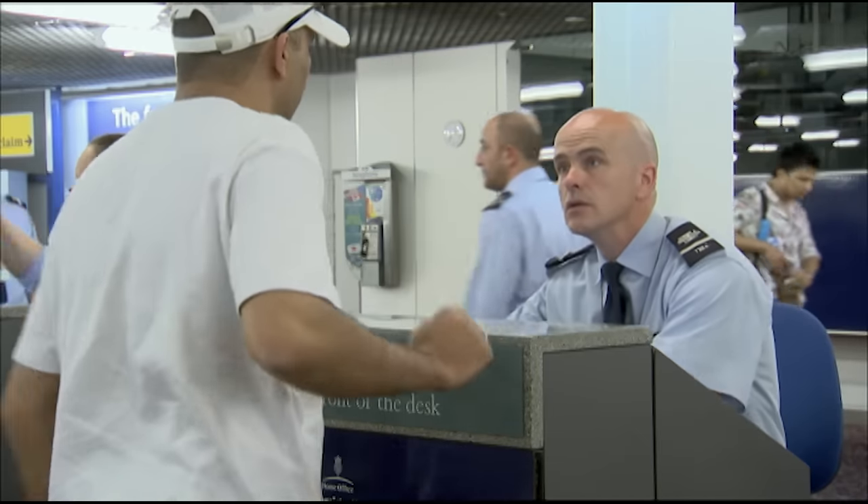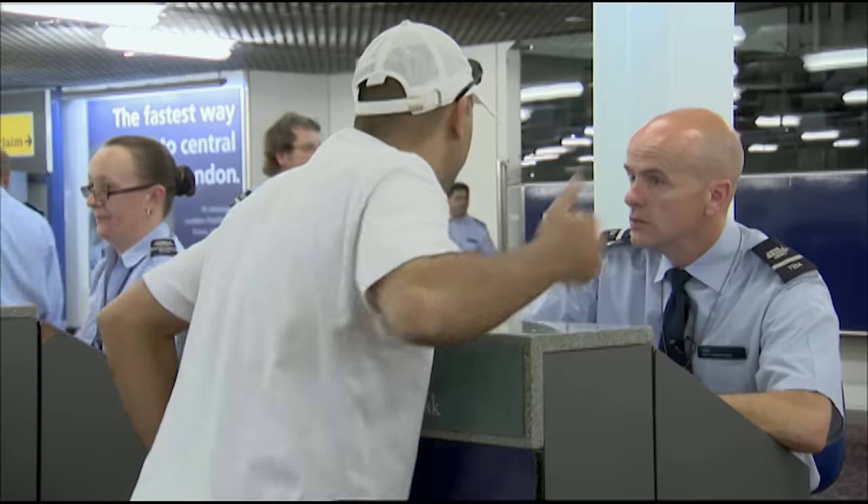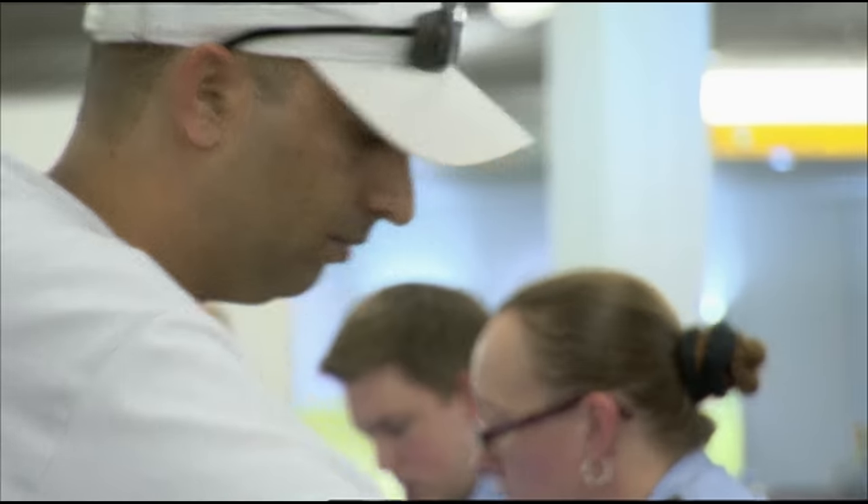What are you doing in the UK? I'm a student. Where do you study? I'm full of business study. Okay, have you got your student ID card I could have a look at?